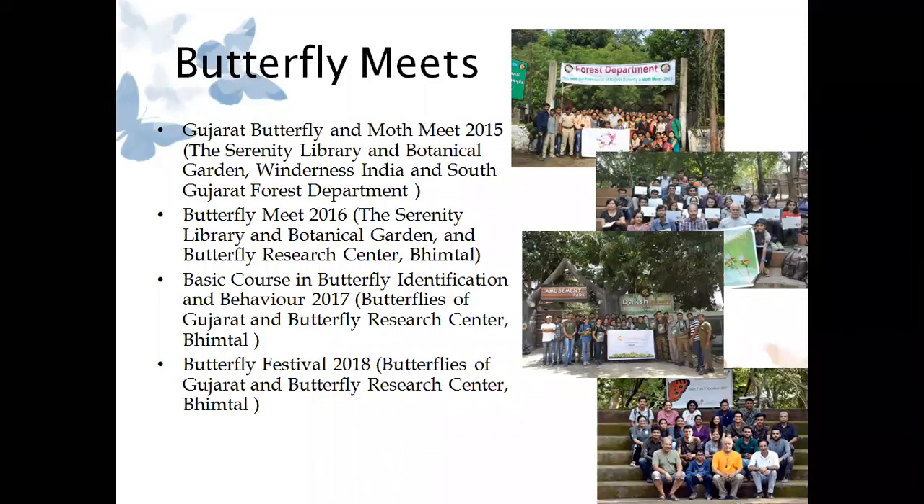To generate awareness, we organized four butterfly meets or festivals so far. The very first butterfly meet of Gujarat was in 2015. Peter Smetacek sir had supported us a lot in all these butterfly meets. When I was going to organize the first butterfly meet, I spoke to Peter sir that we do not get enough species when we go for a butterfly walk. He supported that the number of species does not matter — what matters is to generate awareness. So the very first butterfly meet was organized with the help of the Sayaji Library and Botanical Garden, Wilderness India, and the South Gujarat Forest Department, Ahwa Division and Dangs Division.